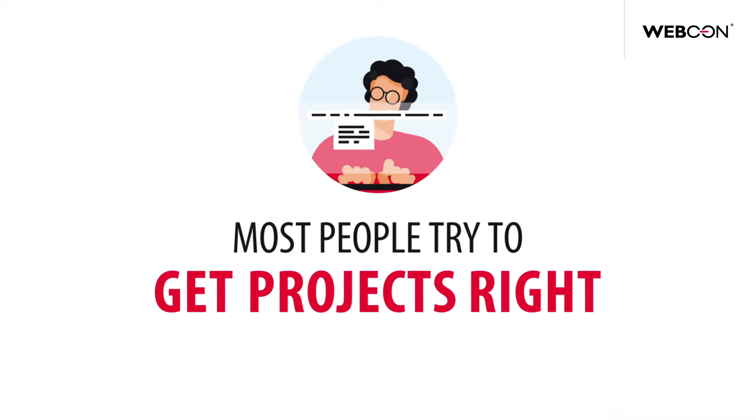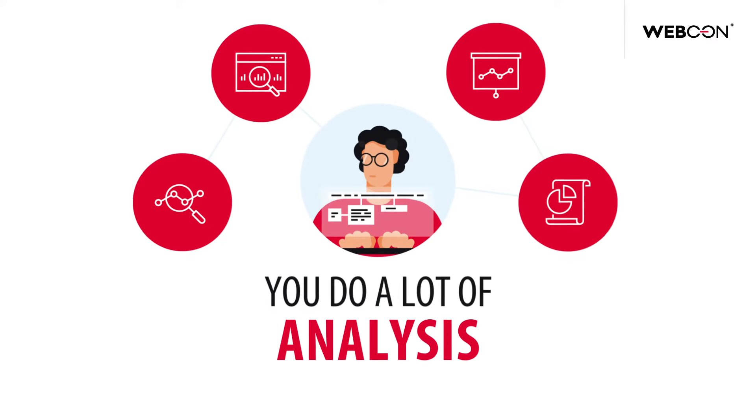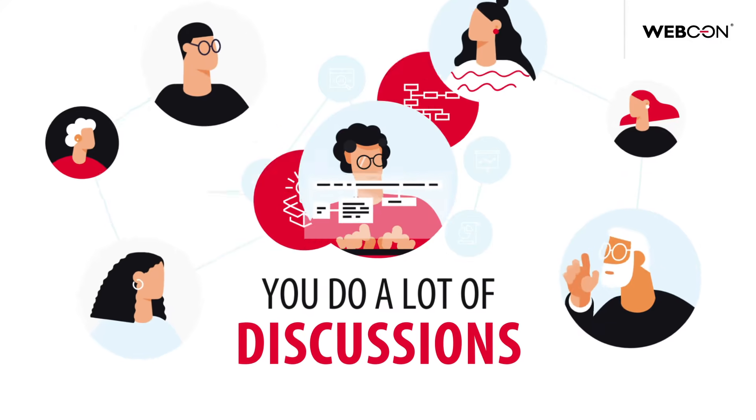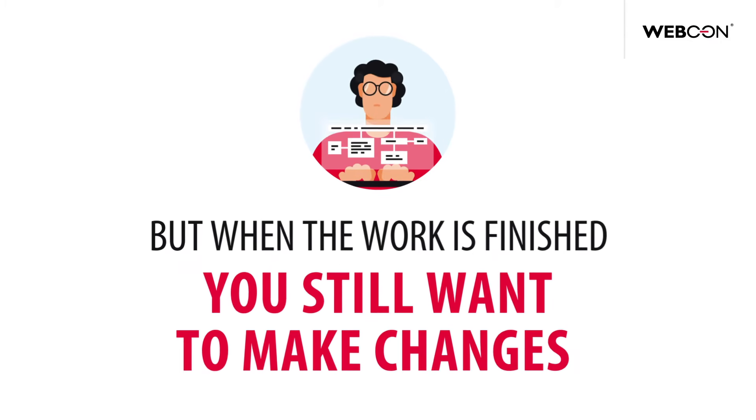Most people try to get projects right the first time because changes are expensive. You do a lot of analysis, a lot of discussions, and a lot of design. But when the work is finished, you still want to make changes.